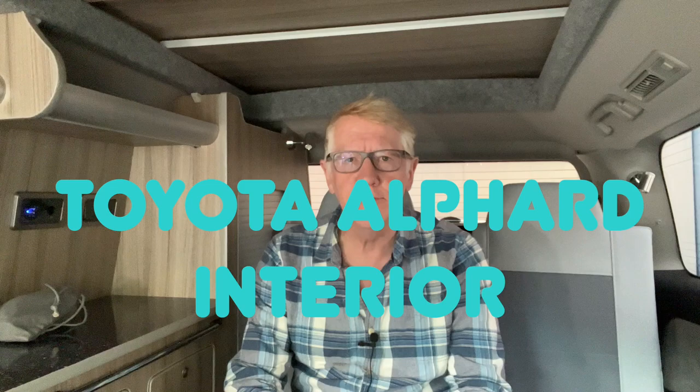Good morning. Hopefully by now you've watched my walk-around of the outside of the Toyota Alphard campervan which I've recently purchased. Now I'm inside the Toyota Alphard campervan limousine, sitting on the rear bench seat.